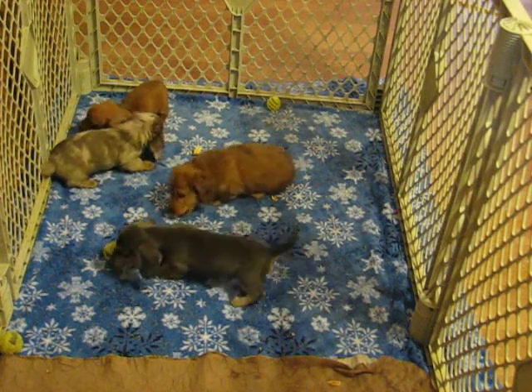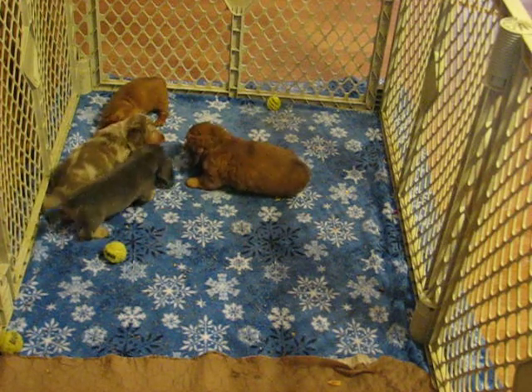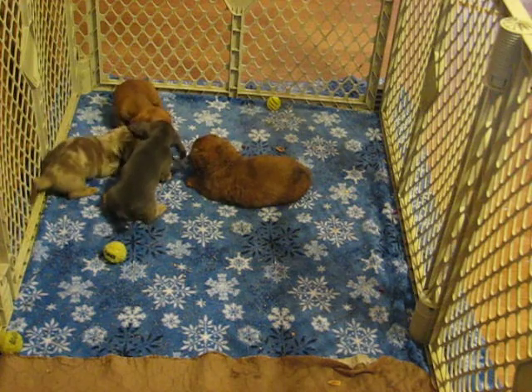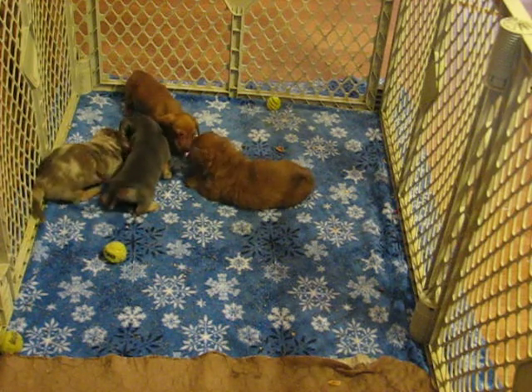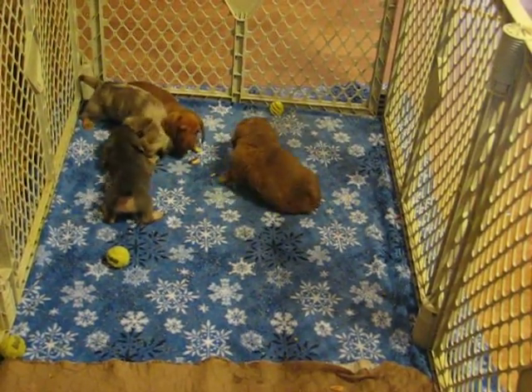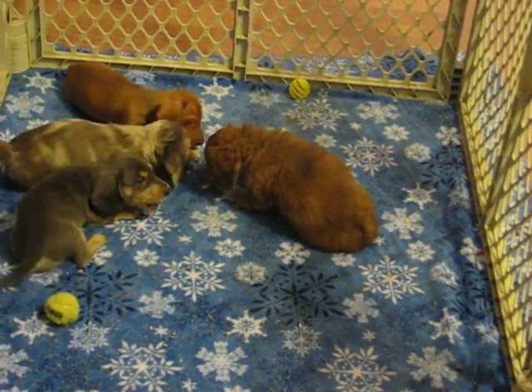These four pups belong to Liberty and Brewster, and they will be seven weeks this Wednesday, the 18th. We have one pup still available, and that would be the chocolate-based red smooth girl, and the other three are spoken for.